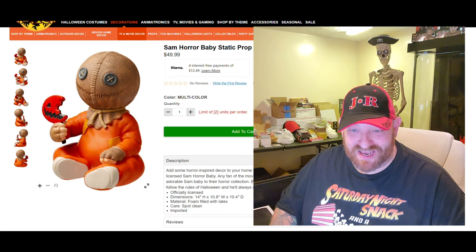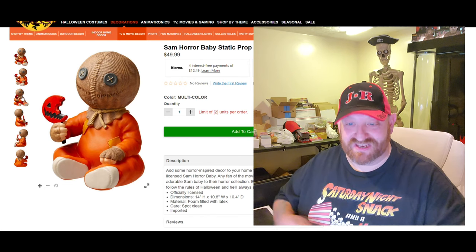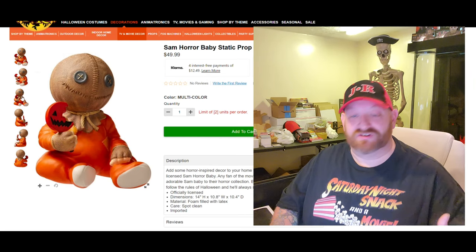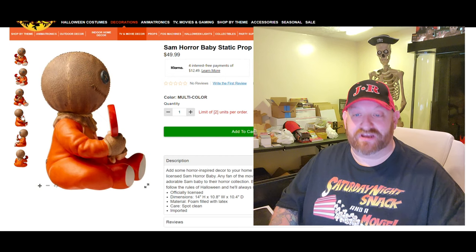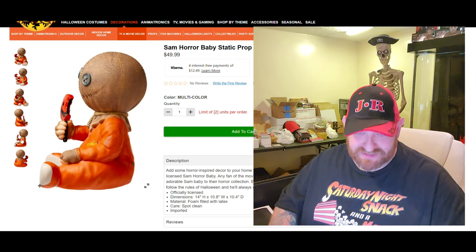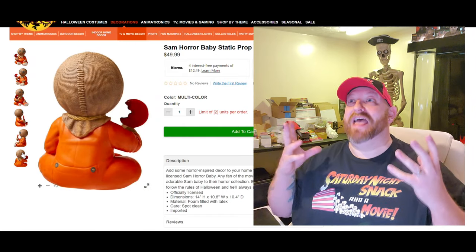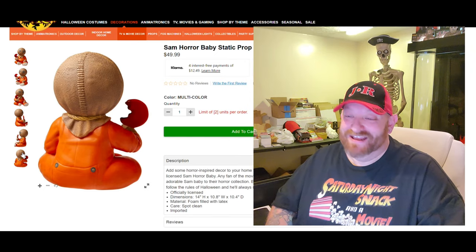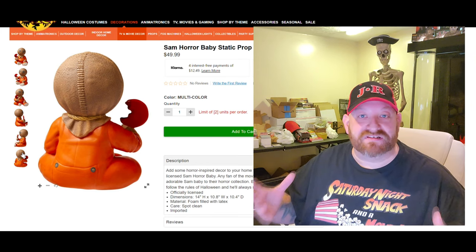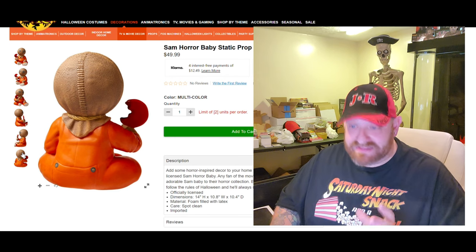Let's just go down the pictures of him here. He's just sitting there holding his lollipop, and he looks so cool. Here's one where he's turned to the side a little bit. The details on this guy are so good. I love the way the burlap looks — it actually looks like burlap. Here's a straight-on side shot from both sides. And then we have a picture of him from the back, and he has the butt flap. Sam has the butt flap. Very, very cool. So that is Sam right there.